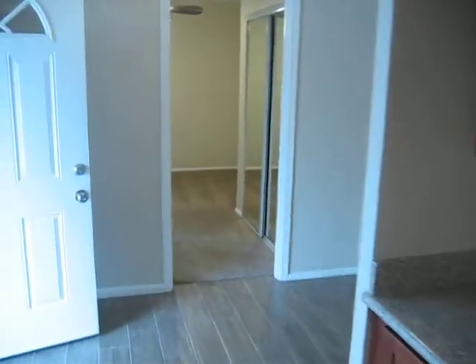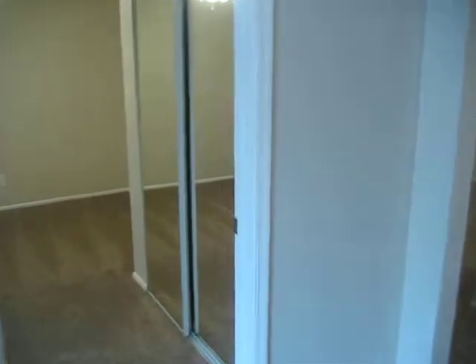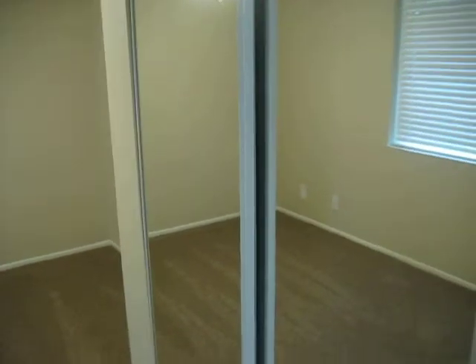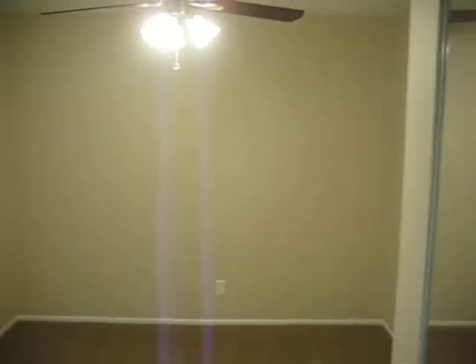We've got bedroom number one right up front here — new ceiling fans, new carpet, new closet doors, new paint, and new window treatments.